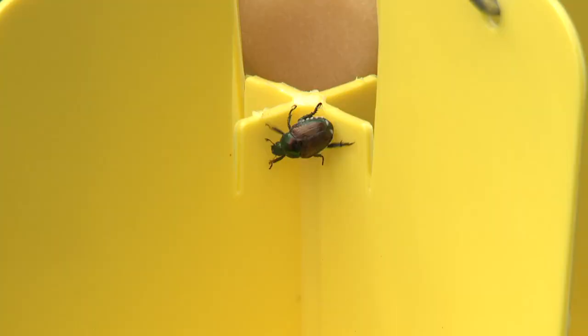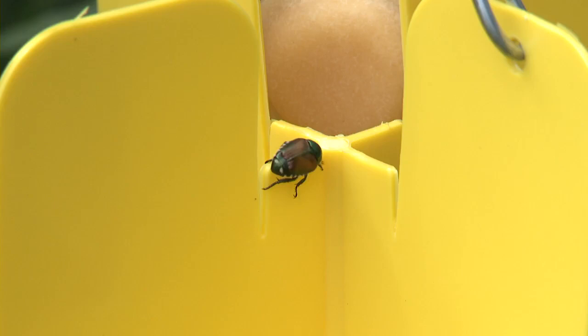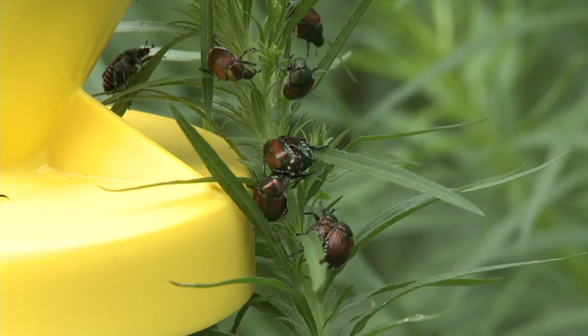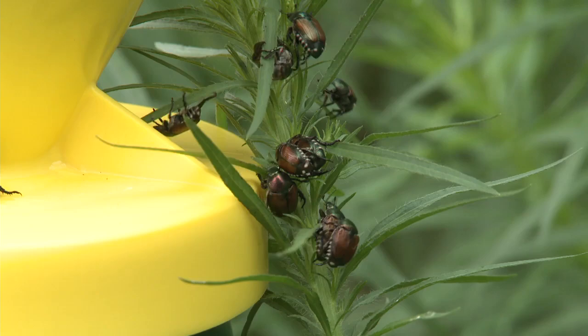The Japanese beetle is familiar to many of us, but there are a few points we want to cover. One is to make sure we recognize what it is. It's this five-eighths inch long beetle — greenish, shiny, metallic on the front end, and coppery brown on the back. It has little tufts of hair — five white tufts on each side of the abdomen. You add the size, shape, the fact that it's nearly as tall as it is wide, the coloration, and the five tufts of hair, and there's no doubt what it is.